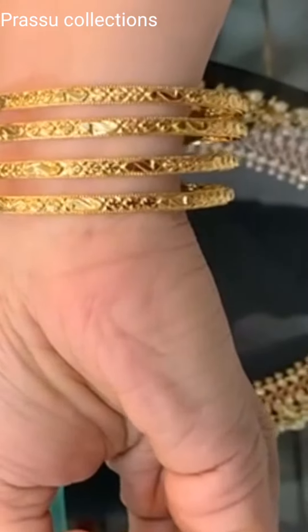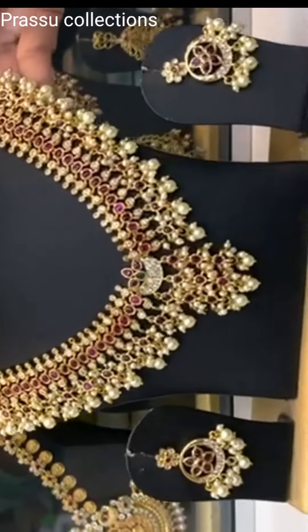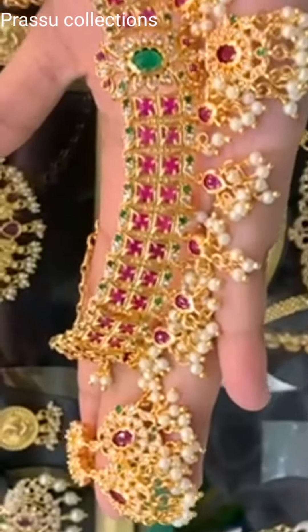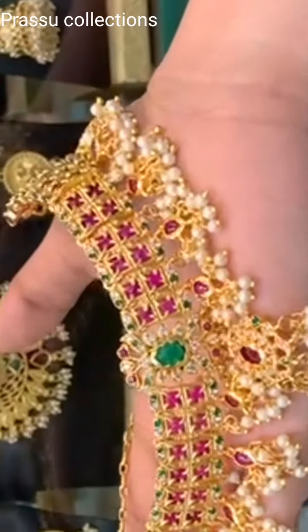Next, this is 1g gold necklace, real campo stones. Next, this is Guttaposel. Next, this is 1g gold with real campo stones.